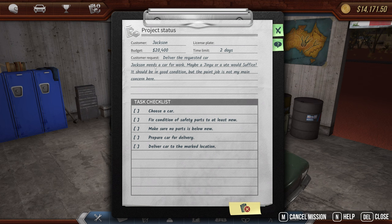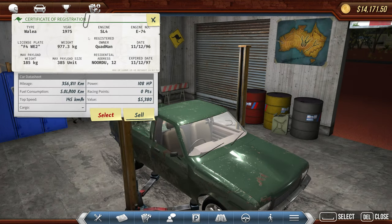Delivery request: Jackson needs a car for work, maybe a Jinju or a ute. Well, this is a ute — it's a Wale. He doesn't care about paint but it needs to be in good condition. Let's take a look at this thing. I don't see the ute designation anymore — maybe I made a mistake buying this thing.